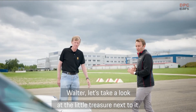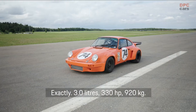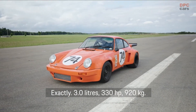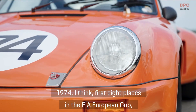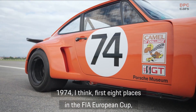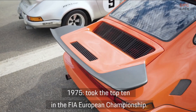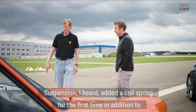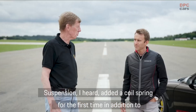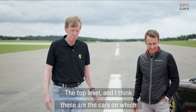Walter, let's look at the little treasure next to it — the orange one. The last development stage of the RSR. 1974, exactly. 3.0 liters. 320–330 PS. 920 kg. In 1974 I believe the first eight places in the European Cup. Trans-Am champion. IMSA champion. In 1975, the top ten in the European championship. The suspension — I heard there's a coil spring added alongside the torsion bar suspension. So it has been absolutely upgraded — the top spec.